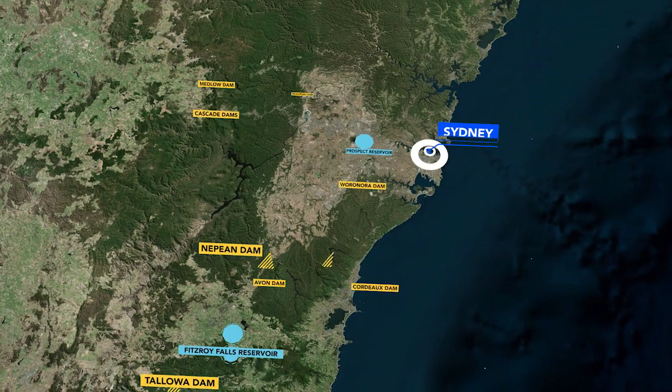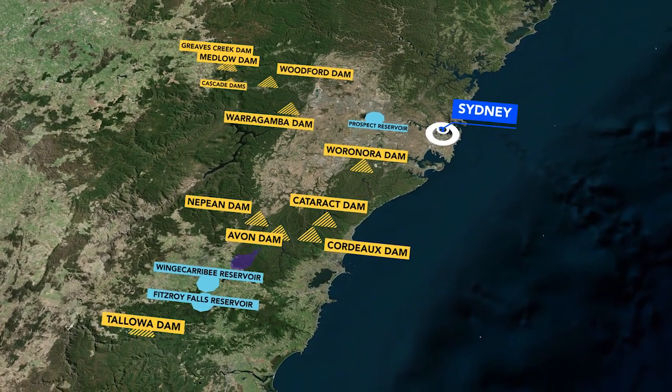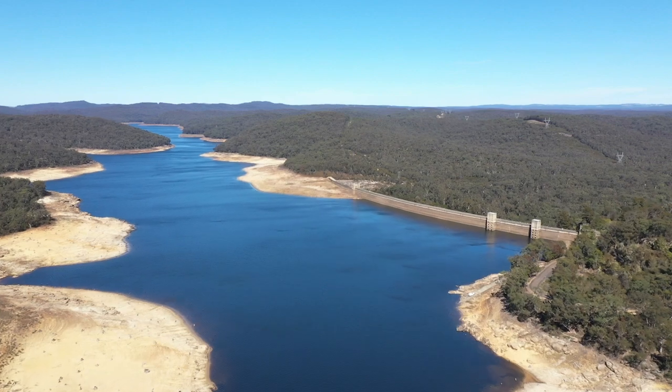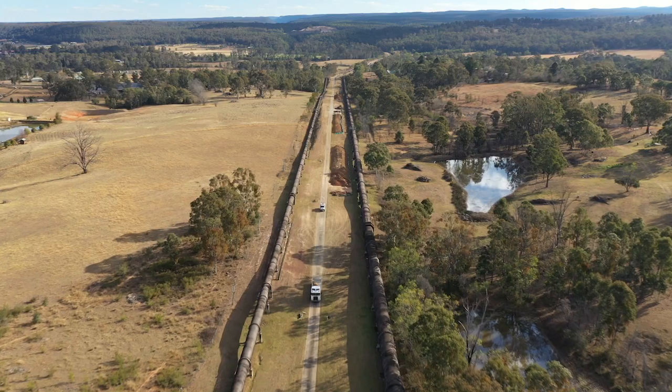Every day, Water NSW supplies Sydney's raw water by collecting it from river catchments to the south and west of Sydney. The water is stored in 10 major dams and transported by a network of rivers, pipes and canals to Sydney Water's filtration plants. Water for our 21 storage dams is collected from five different catchment areas covering 16,000 square kilometres.